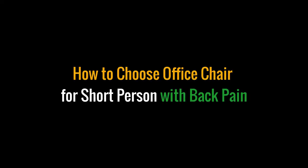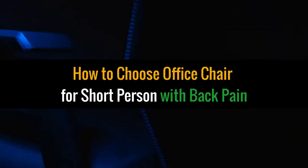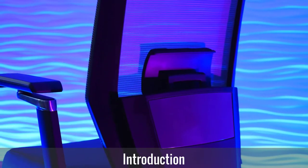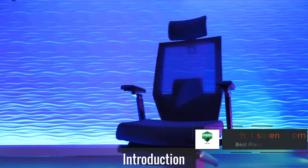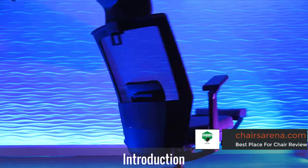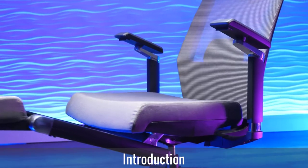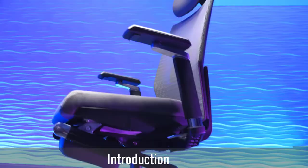How to choose an office chair for a short person with back pain. The ergonomic office chair industry is blooming, but short people with back pain still find it challenging to choose the right office chair. Below are some of the factors to consider when choosing an office chair for a short person with back pain.